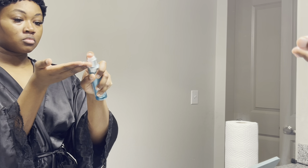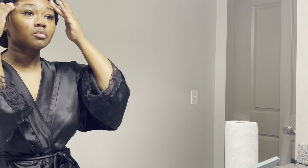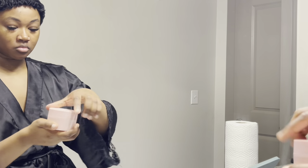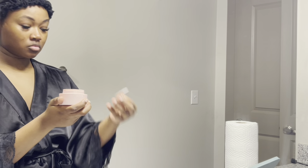So the next thing that I'm going to use is the Neutrogena Hydro Boost Serum. I like to put this on my face right after I cleanse it. It gives a little bit more of an extra smooth and gentle feeling and it also hydrates my skin. I do have dry skin, so the more hydration I get, the better.